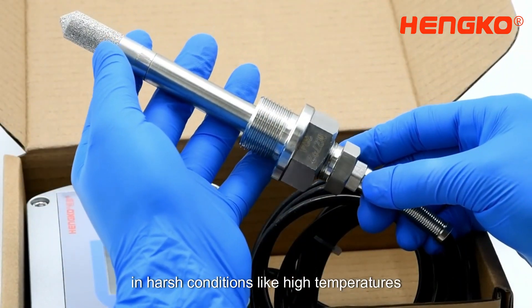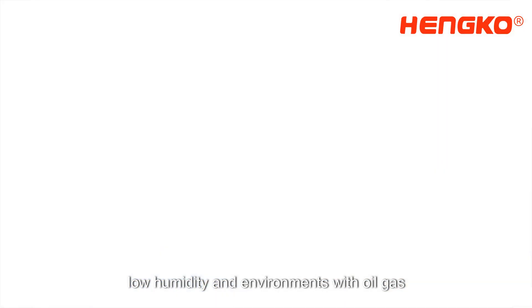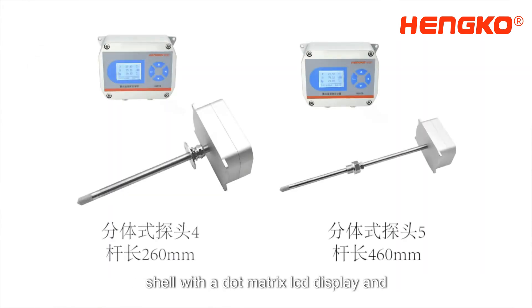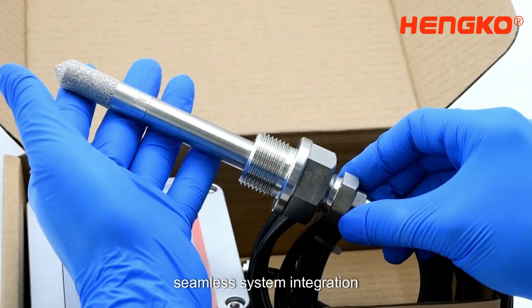Excelling in harsh conditions like high temperatures, low humidity, and environments with oil, gas, and dust. The HG808 features a waterproof shell with a dot matrix LCD display and supports the Modbus RTU protocol for seamless system integration.